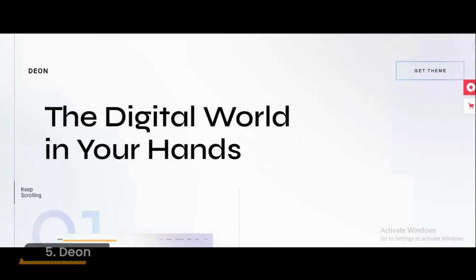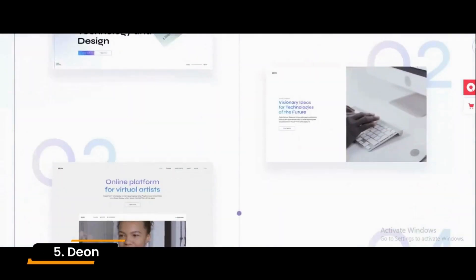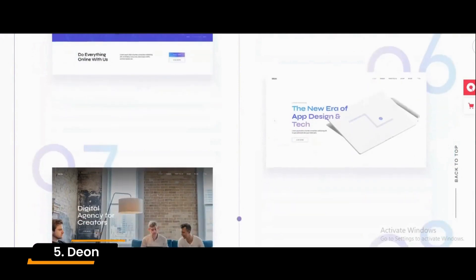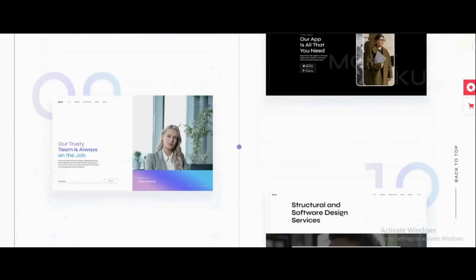Number 5: Deon. Deon was developed to meet the demands of all modern technology companies and websites for software development, allowing access to the digital world wherever and whenever you need it. Additional features include RTL Support, WP Bakery Page Builder, and Elementor Page Builder.